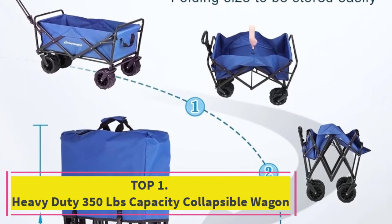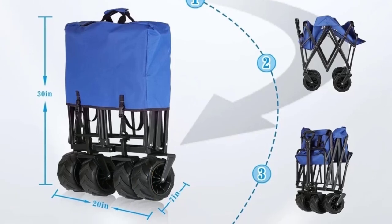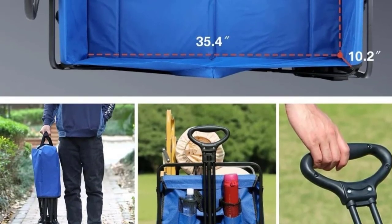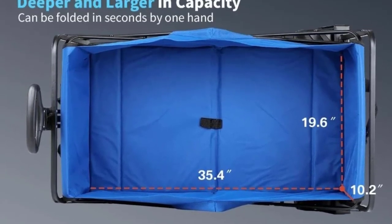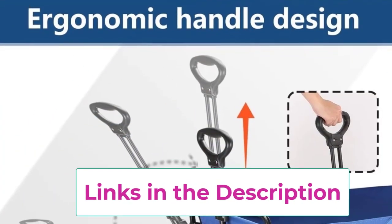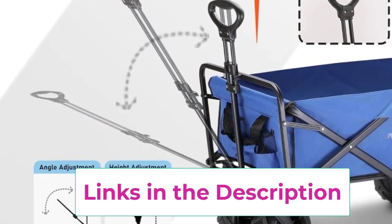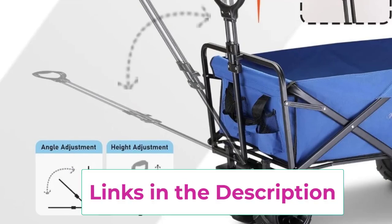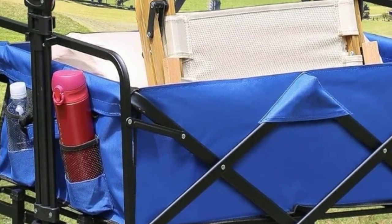Starting at top 1: the heavy-duty 350 pounds capacity collapsible wagon. This is the ultimate solution for transporting your gear effortlessly, perfect for outdoor adventures, beach trips, and grocery runs. This versatile wagon features a robust steel frame and durable fabric, ensuring it can handle up to 350 pounds of weight. Its collapsible design allows for easy storage and transport, while the large wheels provide smooth maneuverability over various terrains.